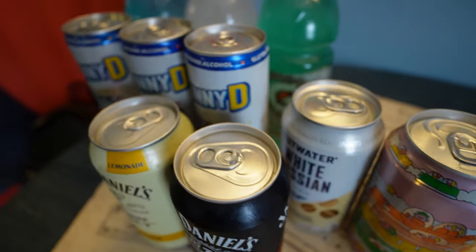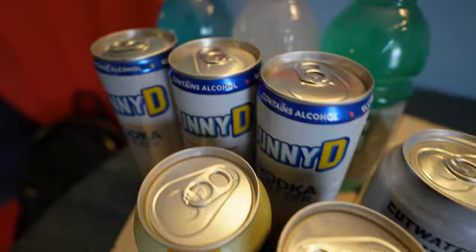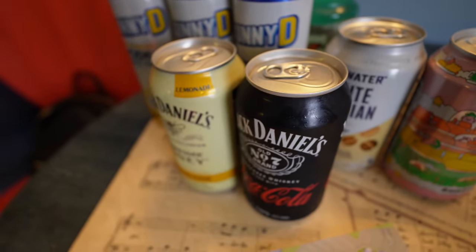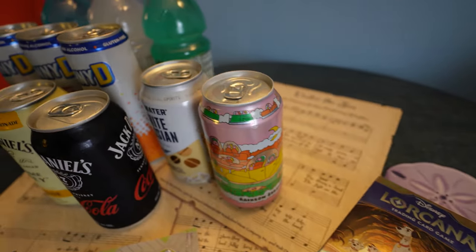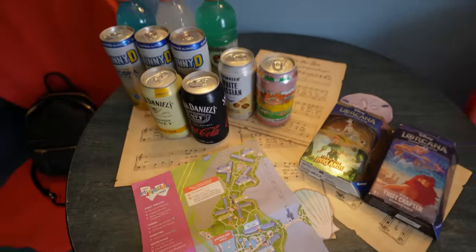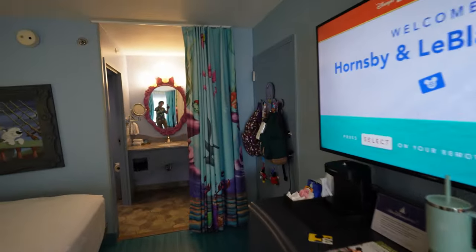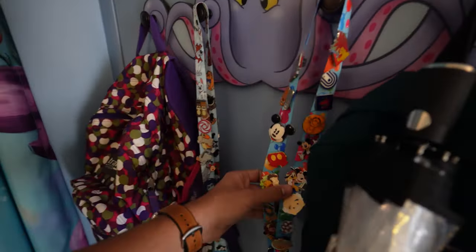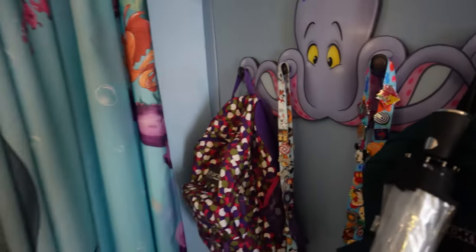We did bring some drinks — we're probably not going to drink all of these, but we have some variety: some Sunny D vodka seltzers, some Jack Daniels drinks, a white Russian, and a rainbow sherbet beer, as well as some Gatorades. We brought some Lorcana in case it rains or we want to play that a little bit later tonight. I put our bags over here and I also brought our pin trading lanyards because we might be able to pin trade at some point.